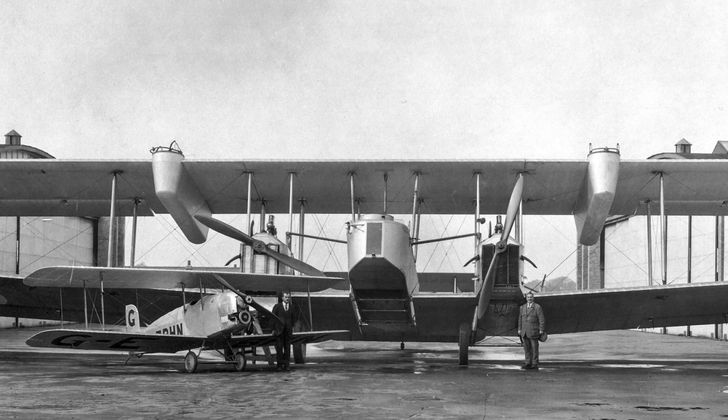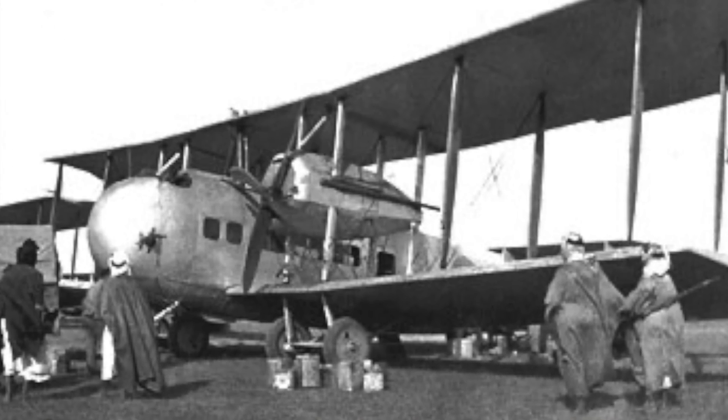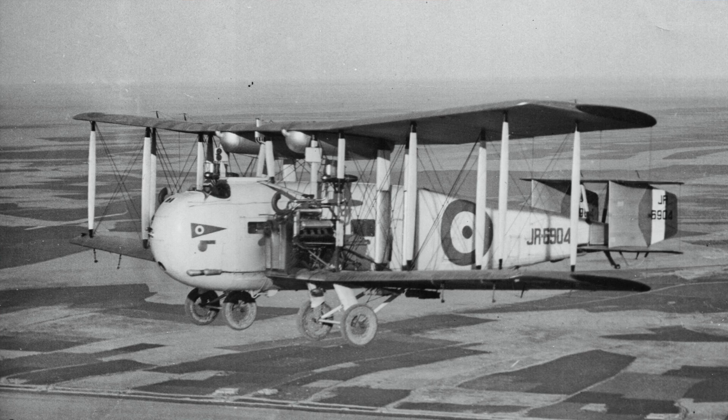The Vickers Vimy design inspired the development of the Vickers Vimy Commercial, Vickers Vernon, Vickers Virginia, Vickers Victoria, and the Vickers Valentia.